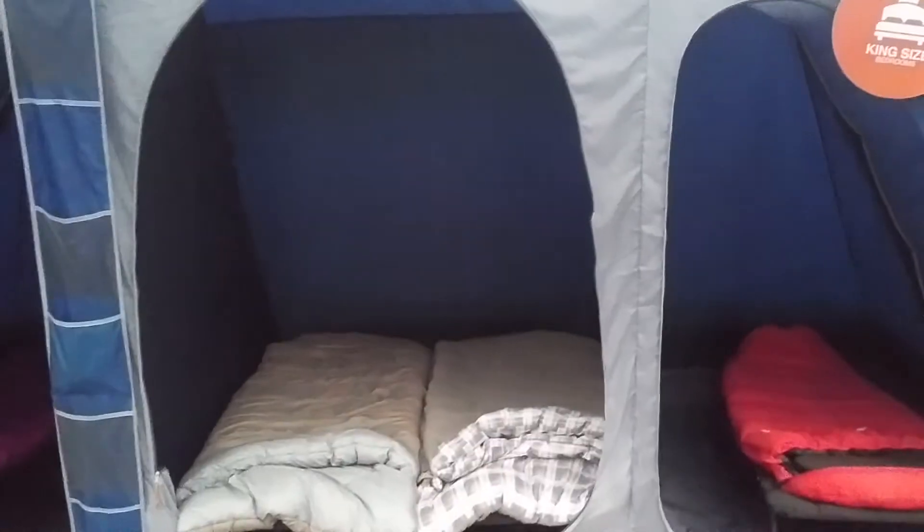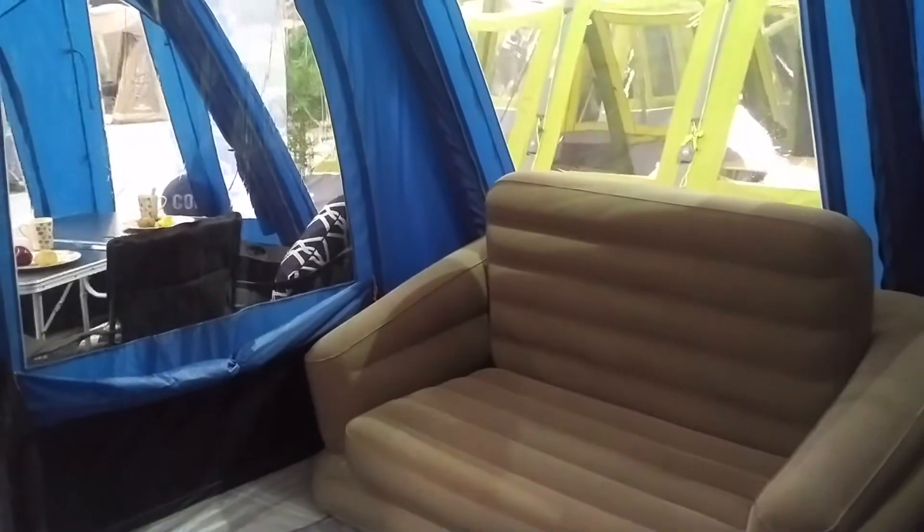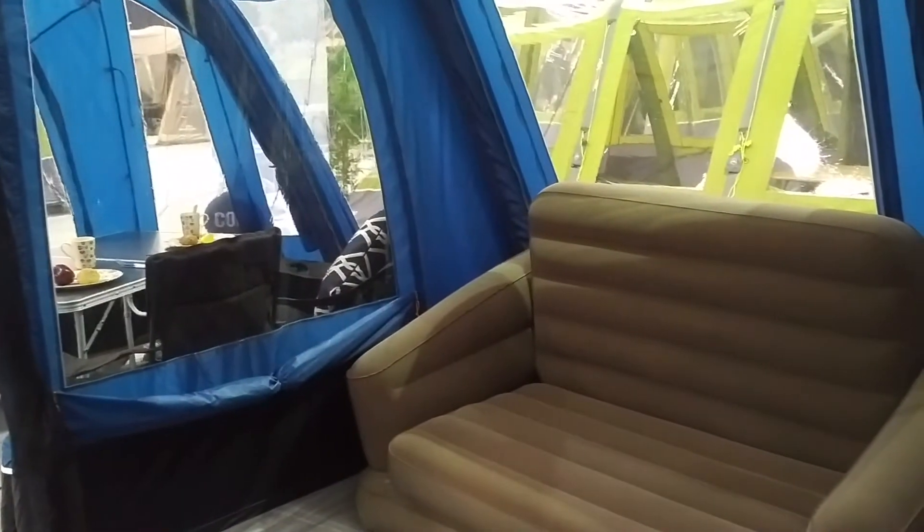The bedroom at the back is one large six-berth inner tent with two zipped dividing curtains. The tent also comes with a two-berth sleeping area that can fit into this corner, so if you do need that extra storage space it's there.